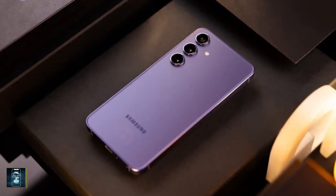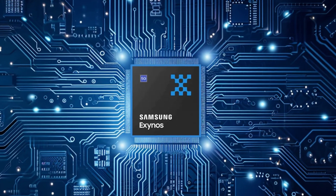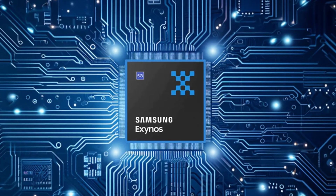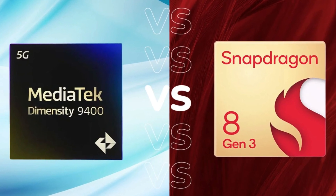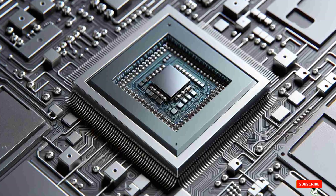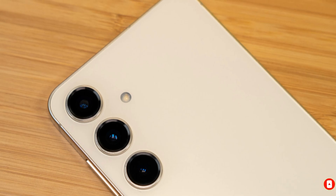This just shows how dynamic and evolving the tech landscape can be. So what are your thoughts on this new leak regarding the Exynos 2500? Do you think Samsung should stick to their in-house chips for future devices, or is it time for them to focus solely on Snapdragon and MediaTek for their flagship models? Let us know in the comments below. Don't forget to hit that like button, subscribe for more tech news, and ring that bell so you won't miss any updates. Thanks for watching.